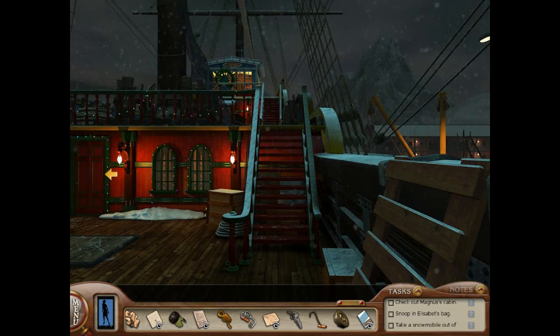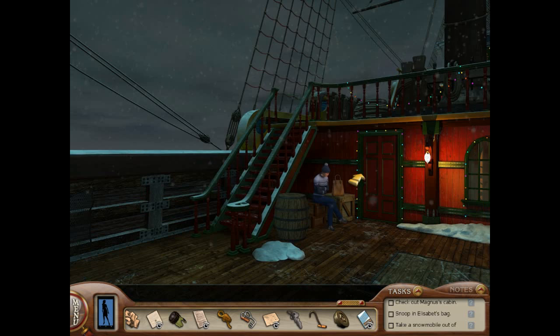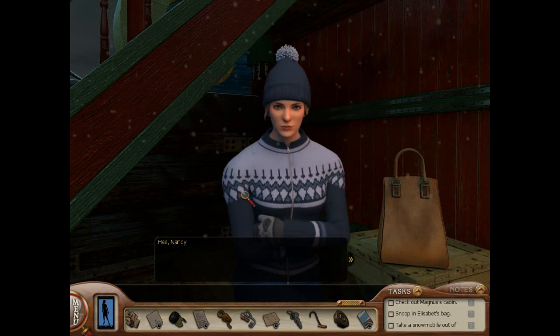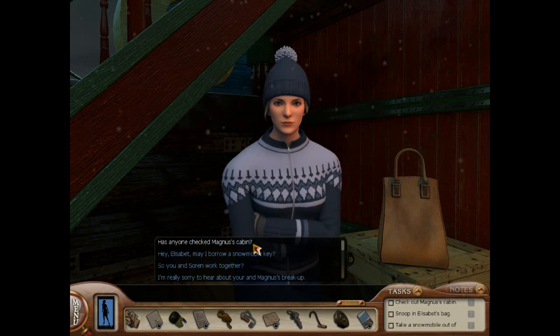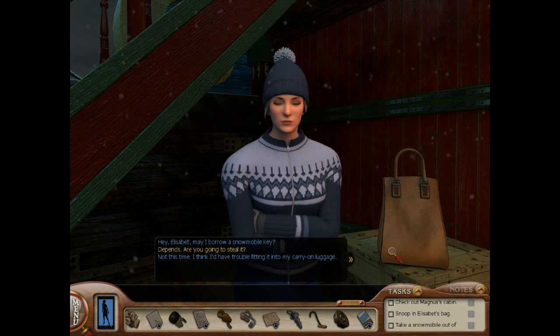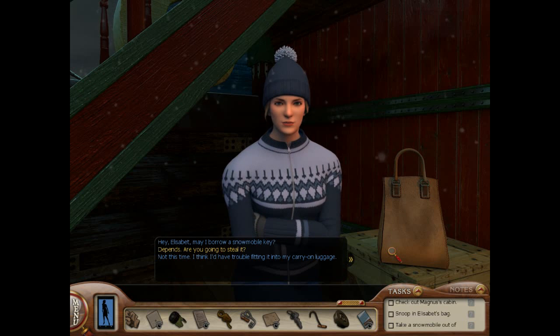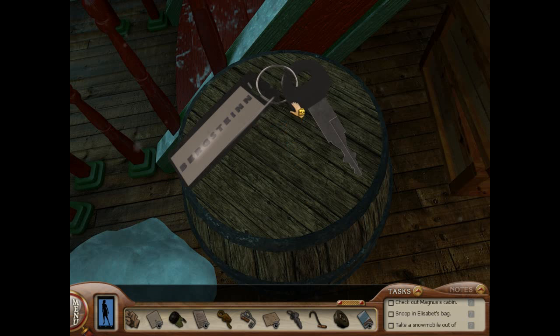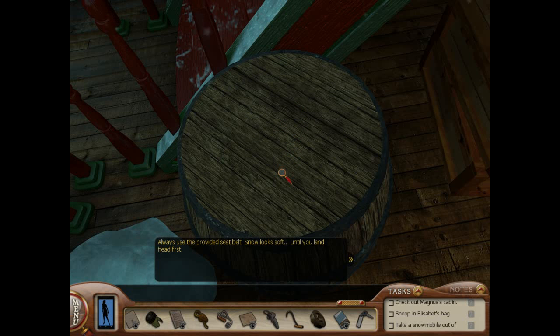It's just snowing like crazy over here. Hey Nancy, may I borrow a snowmobile key? Depends — are you going to steal it? Not this time. I think I'd have trouble fitting it into my carry-on luggage. Here's the key. We have tourists take them every year. I'm watching you. Always use the provided seatbelt — snow looks soft until you land head first. Fair enough.